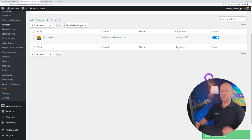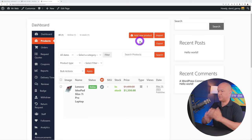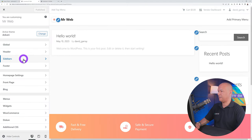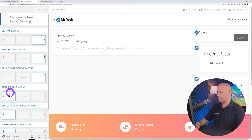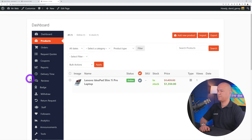You can also enable reCAPTCHA anti-spam by entering the site key and secret key. For the Store Header Template, choose from different layouts — one resembles a Facebook shop page, another is more modern. Set the store banner width and height. In the front end, the vendor's store shows their avatar, banner, and all their products listed below — that's their shop within your website.